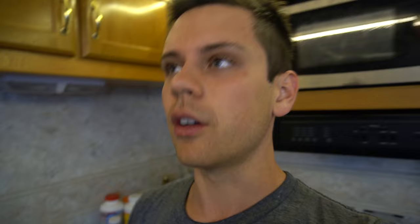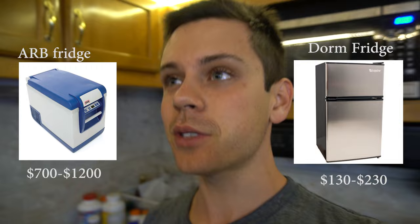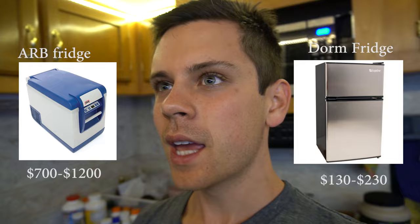If a 12-volt fridge costs around a thousand dollars and I can get a dorm fridge that uses 20% more power, that 800 dollars I'm saving could go toward more solar panels on the roof of this vehicle.